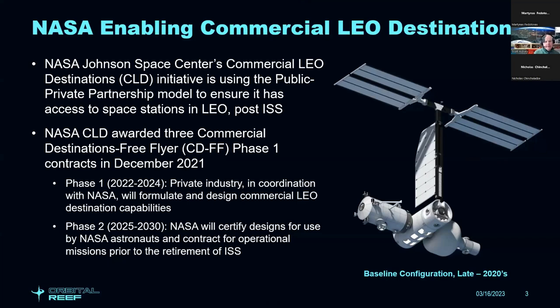As the ISS nears the end of its life and will be retired by 2030, NASA does not plan to replace the International Space Station. They are enabling commercial companies to provide services for low-Earth orbit destinations, using a public-private partnership model to promote the development and fielding of commercial space stations in low-Earth orbit, which they plan to utilize after the ISS is retired in 2030.